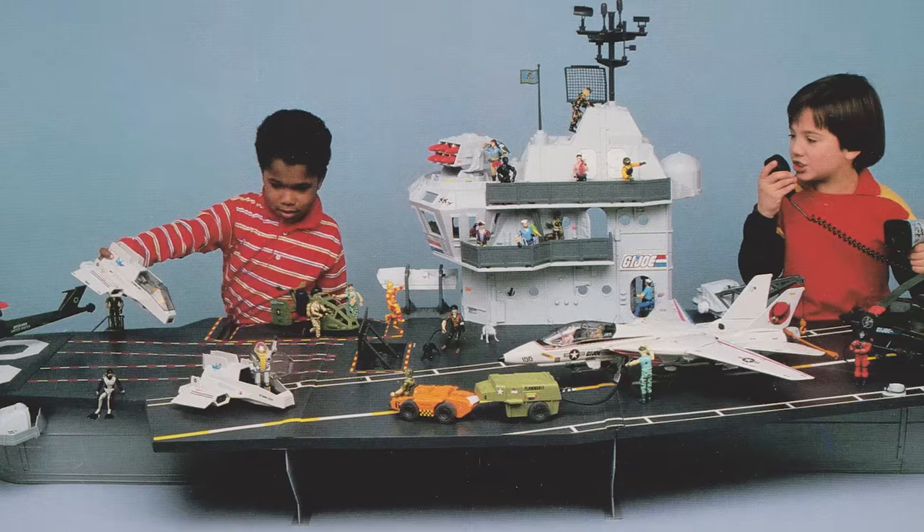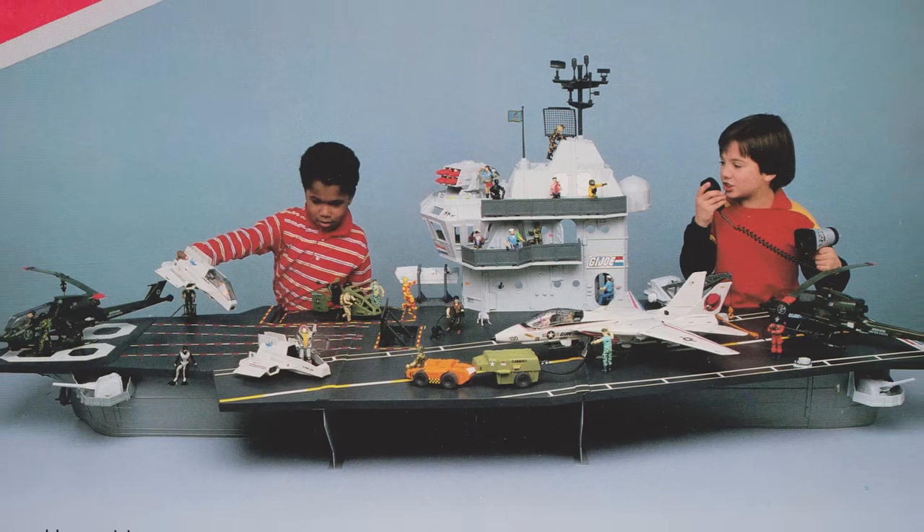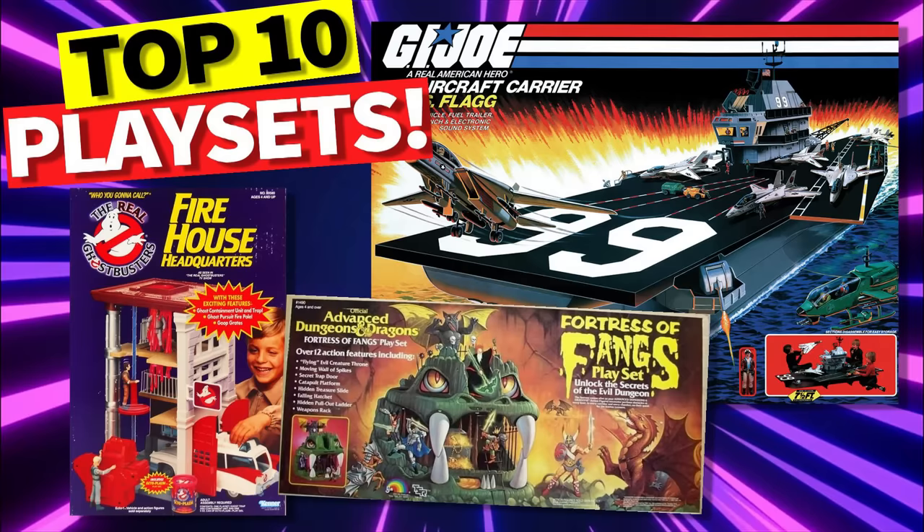Before we reveal our top pick, I want to explain why the USS Flag aircraft carrier didn't make it onto this list. Even though the Flag is technically a vehicle, the toy version was so enormous and unmovable that it's really more of a playset, and as such it earned the number three spot on our top ten best vintage playsets video.